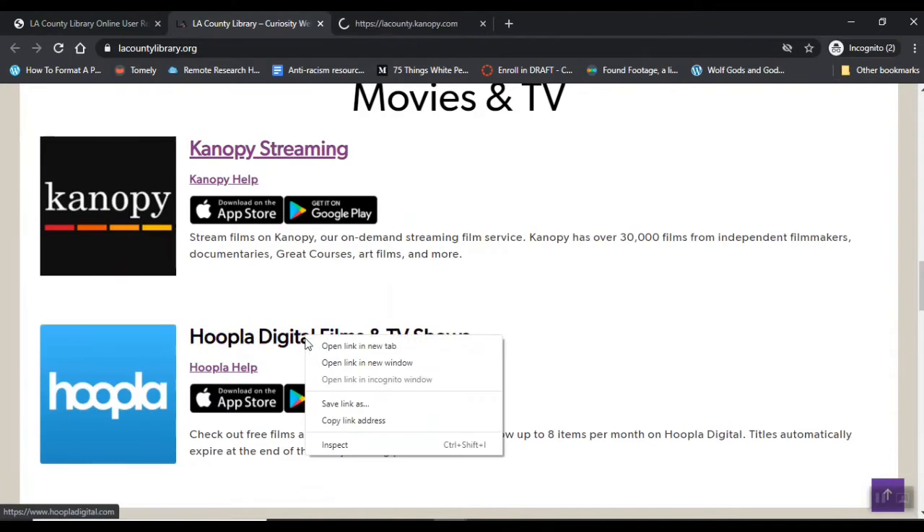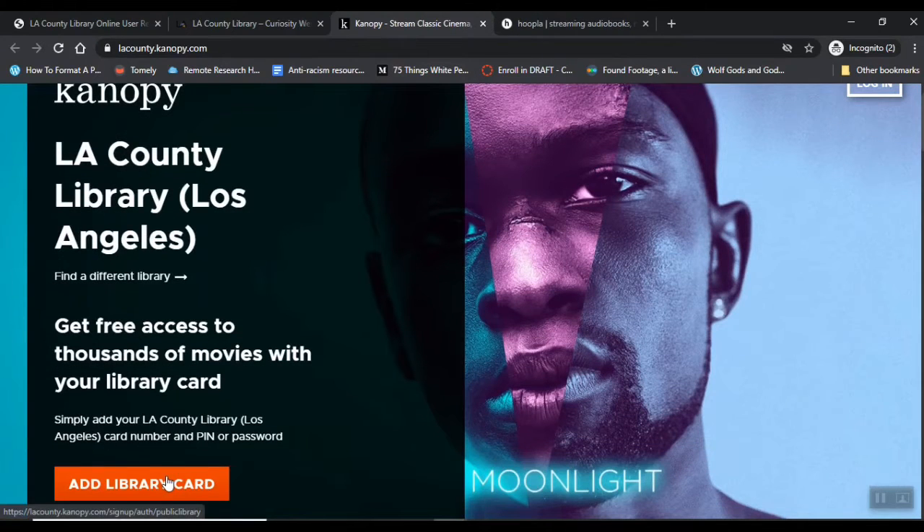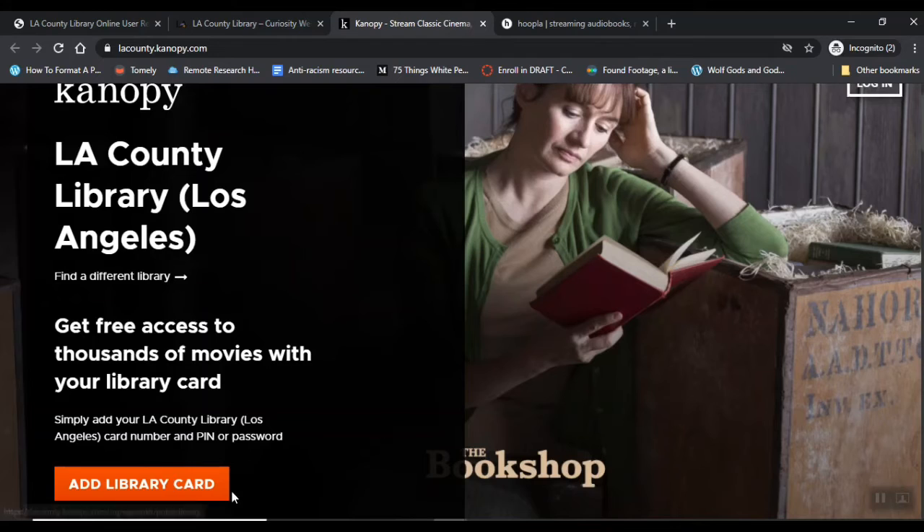So what you will want to do to use either of these is to create an account using your LA County Library Card. You'll click Add a Library Card, then add your card number and password, and you'll be good to go.